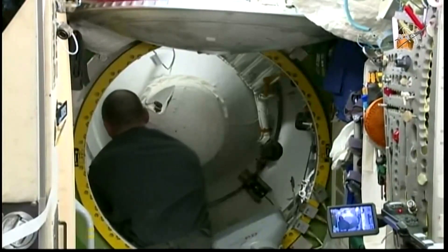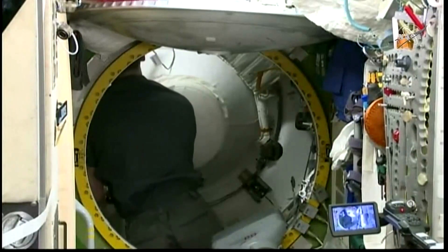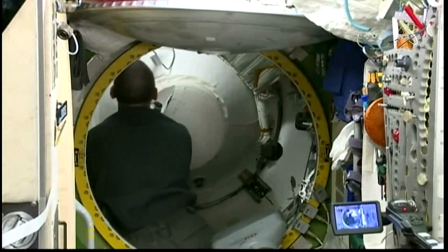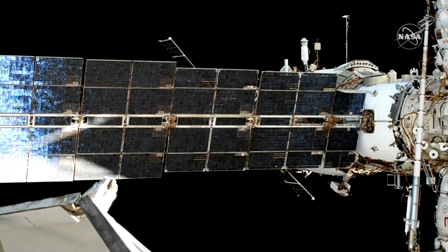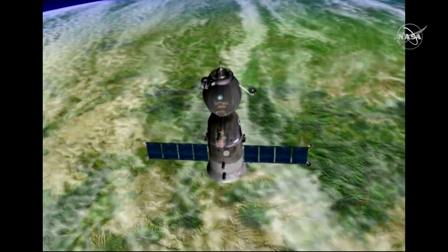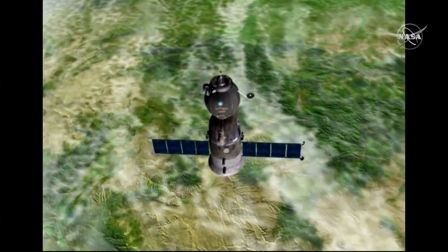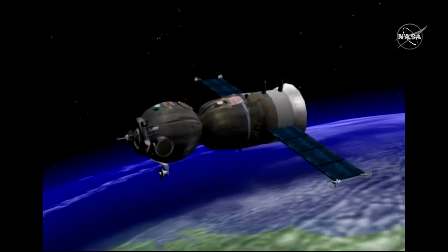The port hooks on the Zvezda service module aft are now open, setting the stage for the undocking command to be sent to the Soyuz. Once that undocking command is sent at 8:52 p.m. Central Time, springs on both sides of the docking interface between the docking port itself and Soyuz will push off against each other to allow physical separation of Soyuz from the space station.